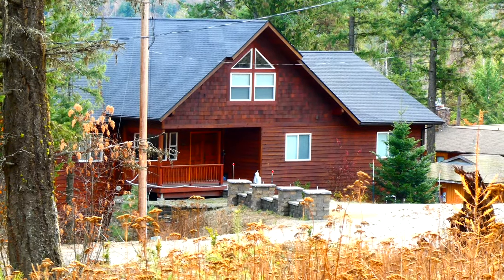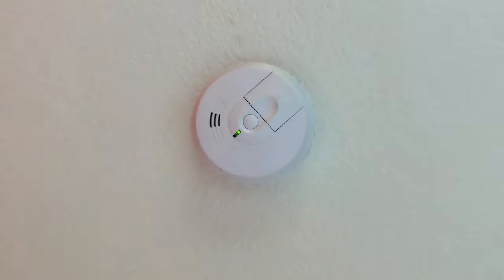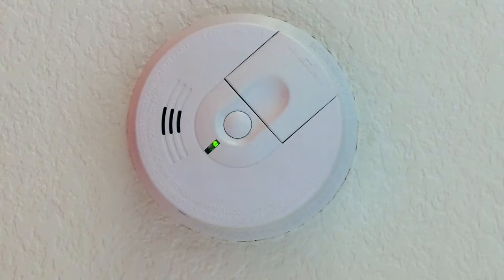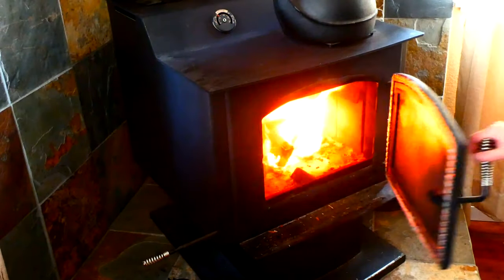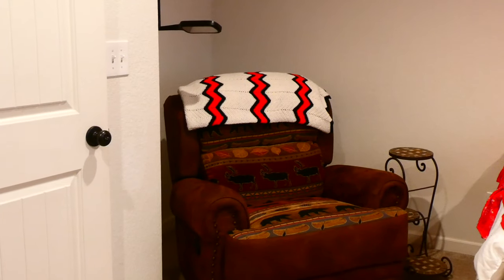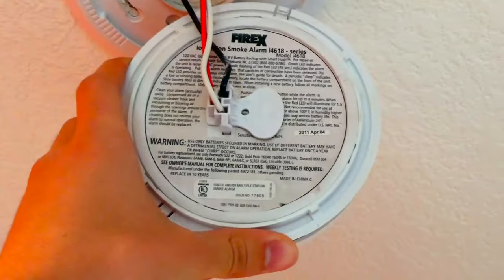Today we'll be doing a full smoke alarm replacement and upgrade in a residential house. The homeowner said that their current smoke alarms are too sensitive to cooking smoke and the occasional smoke from their wood stove. Added to this, the current smoke alarms sometimes randomly go off when there's no smoke to be found. I checked the date tag on the back of one of the units and it's almost 10 years old.